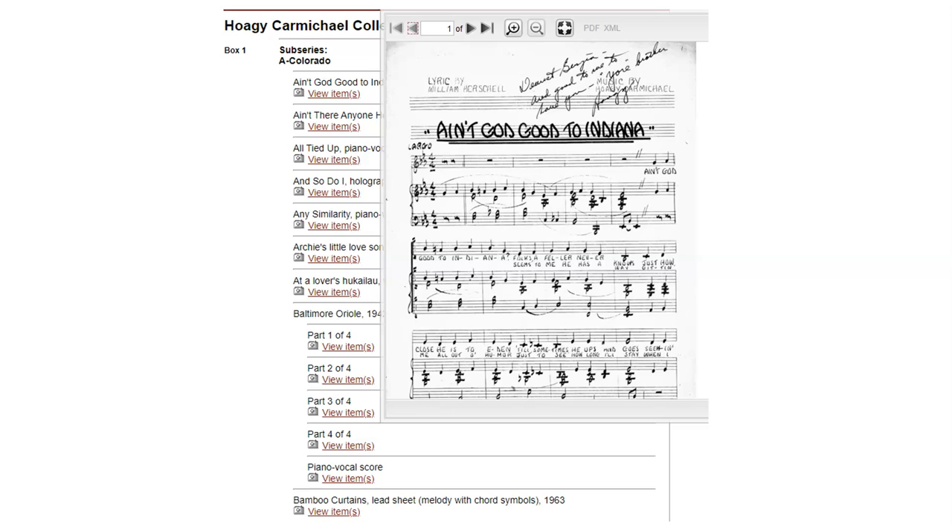Check to see if the archive has made a digital copy of the material you are looking for. If a digital copy is available, the archive is unlikely to let you see or handle the original.